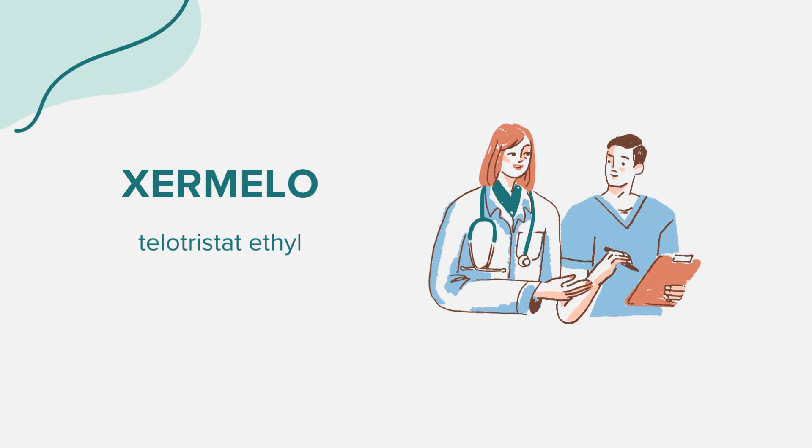Warnings. It's crucial to use Zermelo only as directed. Inform your doctor if you're taking other medicines or if you have other medical conditions or allergies. Discontinue the medication if you experience severe constipation or persistent or worsening abdominal pain.